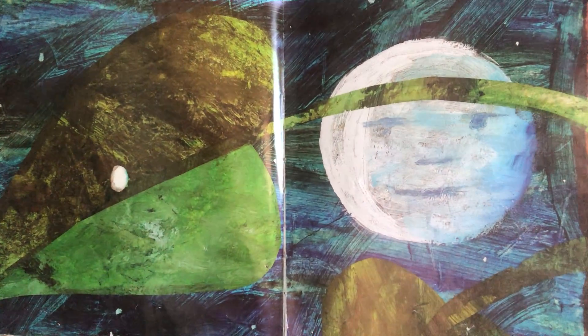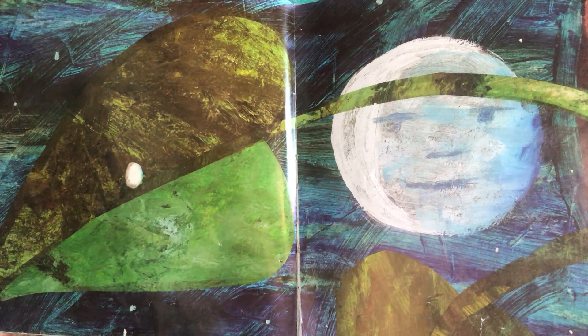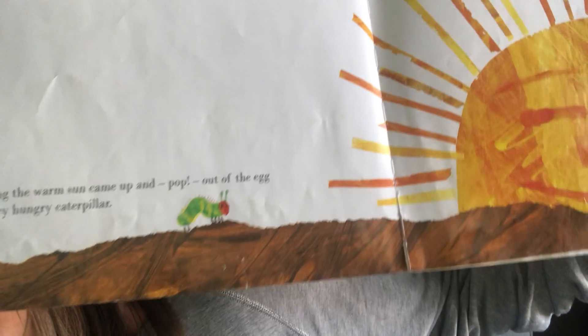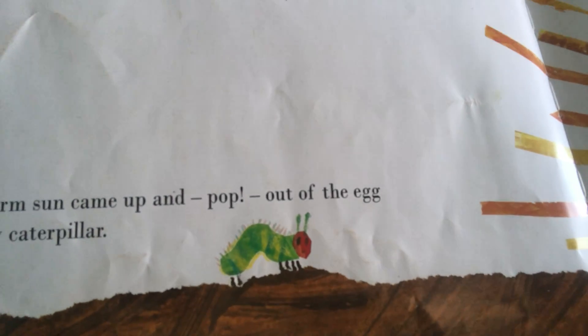In the light of the moon, a little egg lay on a leaf. Can you see it? Can you see the face in the moon as well? One Sunday morning, the warm sun came up and — BOP! Out of the egg came a tiny and very hungry caterpillar. Can you see him? Zoom in.